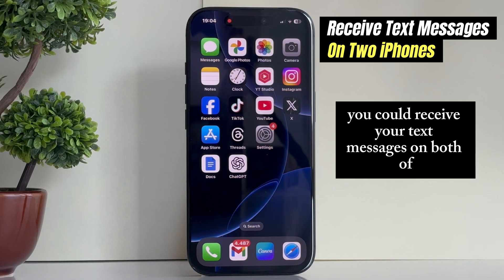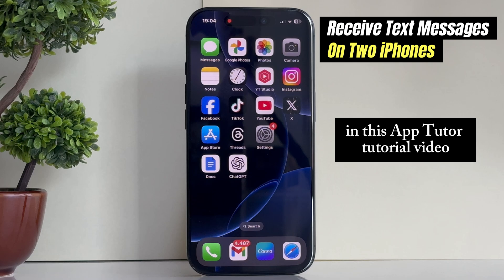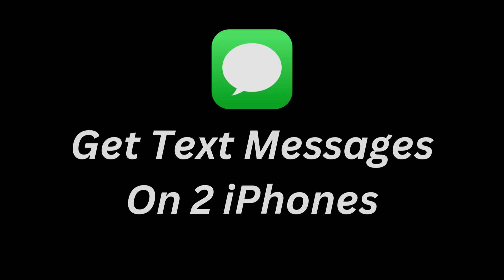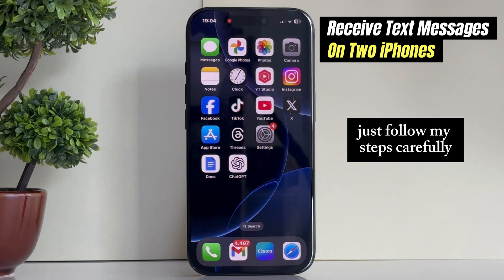Do you wish you could receive your text messages on both of your iPhones at once? In this AppTutor tutorial video, I'm going to show you how you can get text messages on two iPhones at the same time — whether you have a personal iPhone and another one for work, just follow my steps carefully.